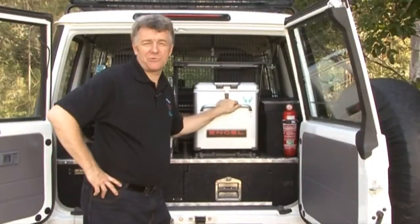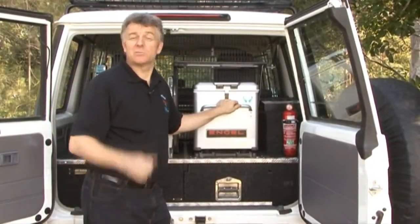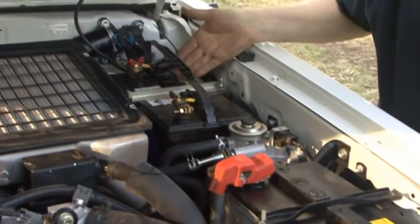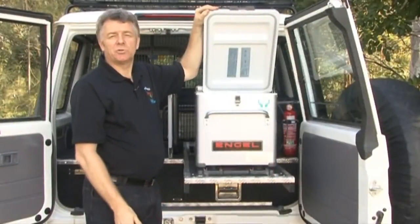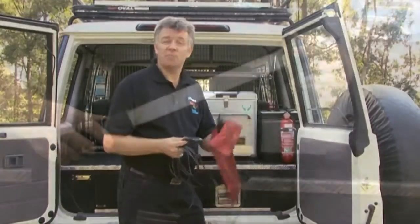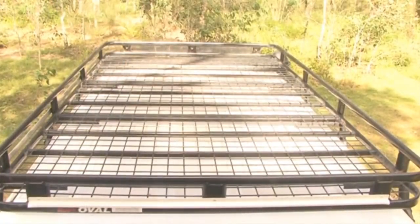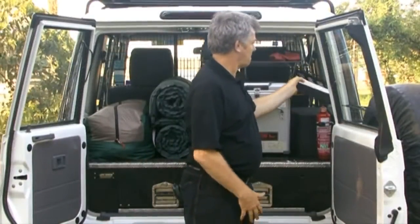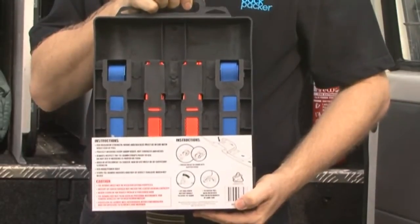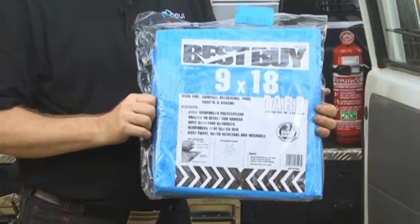Here we have a fridge freezer that works off 12 volts. There are two batteries in this vehicle — one drives the car and the other works the fridge — and inside you have good cold storage space. The vehicle also comes with a 12-volt light. For storage of your things, there's a big roof rack, and we supply the straps to tie everything down nice and tight. We recommend you buy one of the tarps to help cover everything up safely.